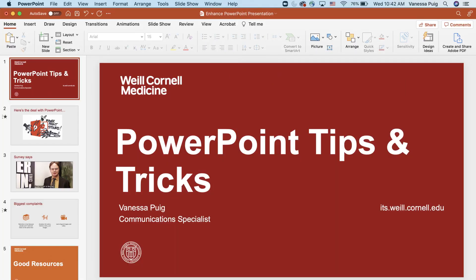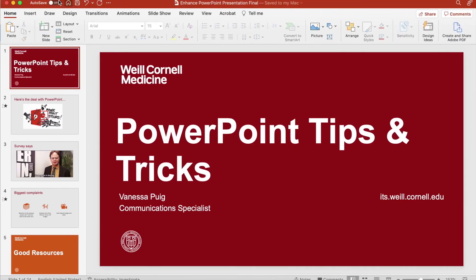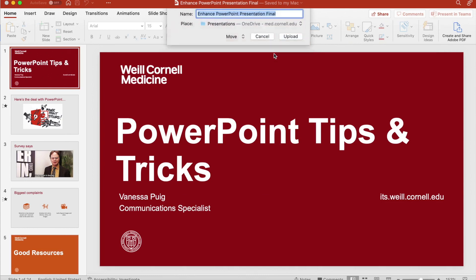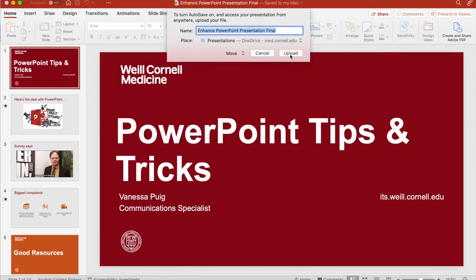To autosave, open your file and look in the upper left-hand corner to locate the autosave toggle. If you're opening a file on your desktop, this toggle will be off by default. When you turn on autosave, you'll be prompted to upload your file into your OneDrive account. Choose the folder in your OneDrive account you want to place the file and then click upload. Now your file will automatically save every few seconds.